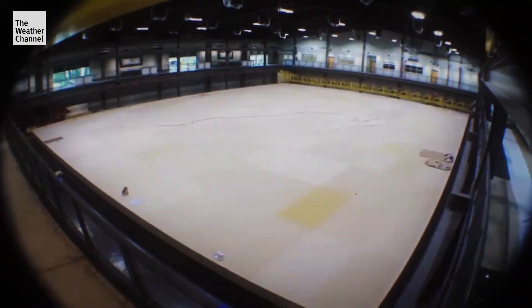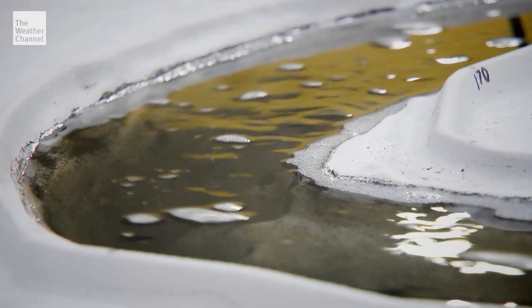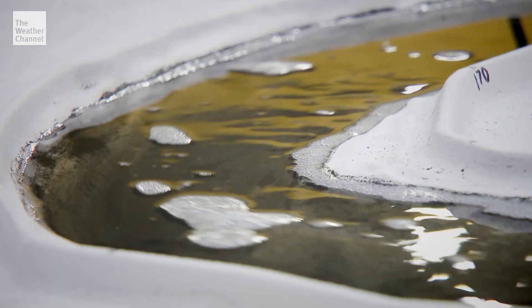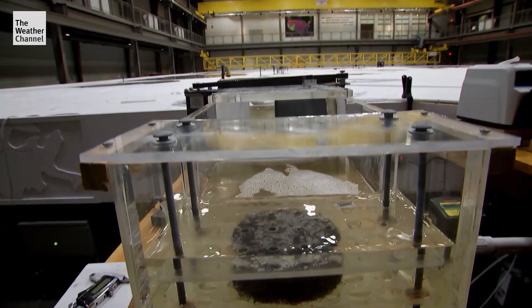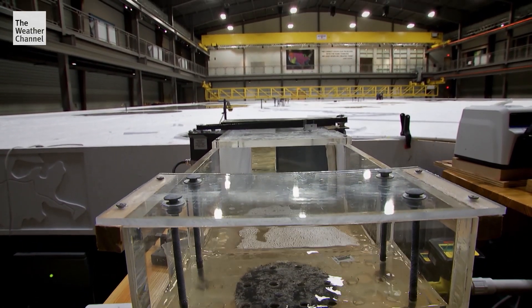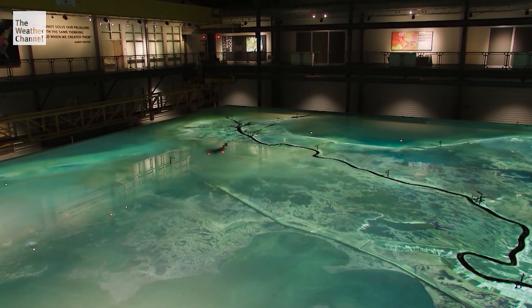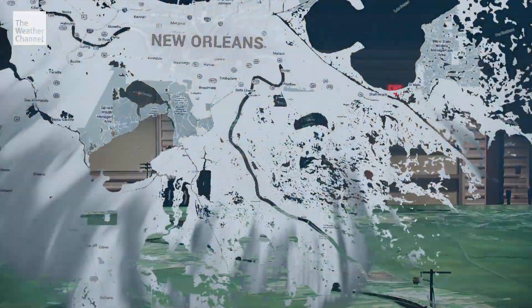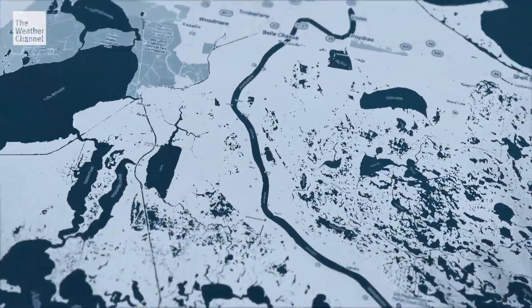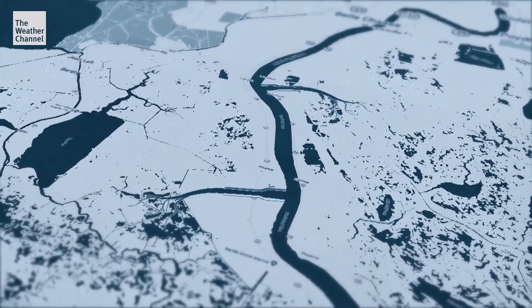To find a solution, scientists built this exact replica of the lower Mississippi. Using airborne laser scans and satellite data, robots cut every single detail into a scale model at Louisiana State University — about 190 miles of the lower Mississippi River, reduced to the size of two NBA regulation basketball courts. Engineer Rudy Simeo is working on a radical idea.